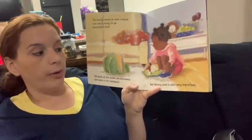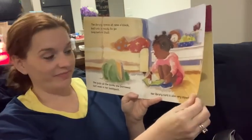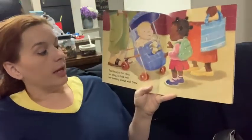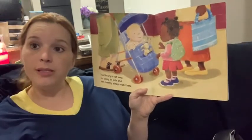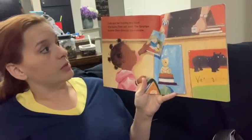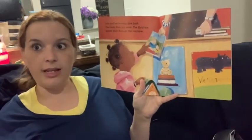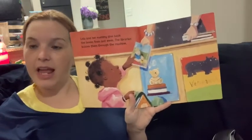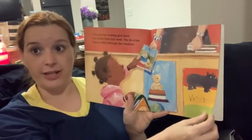Her library card is also very important — see, she's got her card. The library is not very far away, so Lola and her mommy always walk there. Lola and her mommy give back the books from last week, and the librarian buzzes them through the machine. The librarian at our school is Miss Salisbury, and she does that at our school too — when you bring her a book back, she checks it back in.